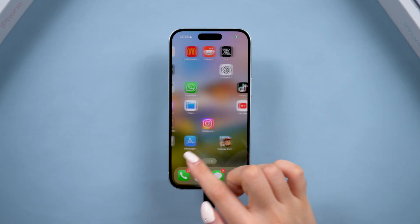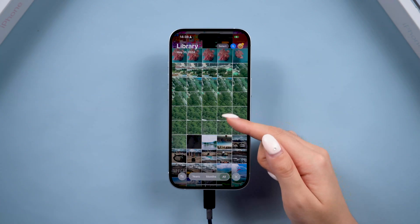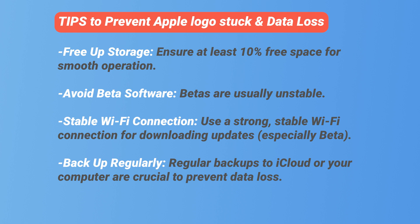Now your phone is back to normal, and all your apps and photos are saved. If you've fixed the issue, you can check out the tips I've found to prevent this issue again. Make sure you do the free-up storage part — it's crucial to keep your phone running smoothly. If all these methods are not working, you can try to do a deep repair, or contact Apple Support to check out the hardware.